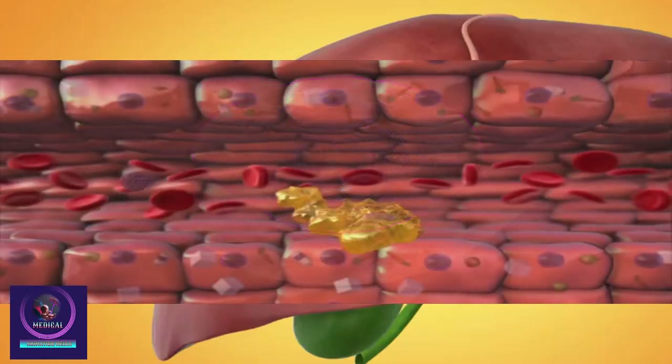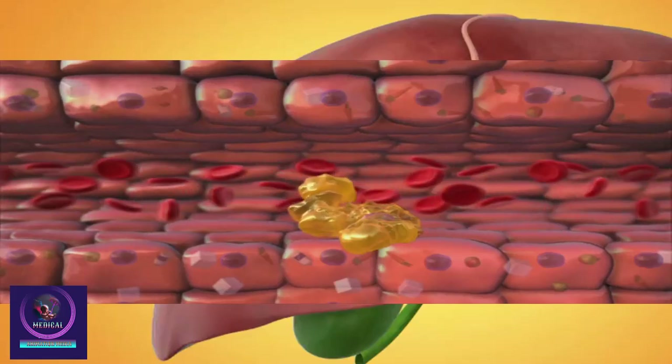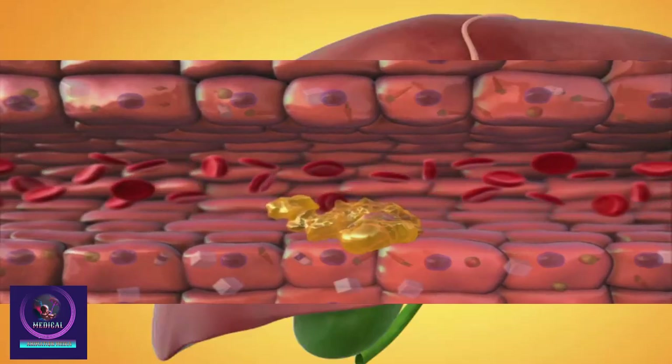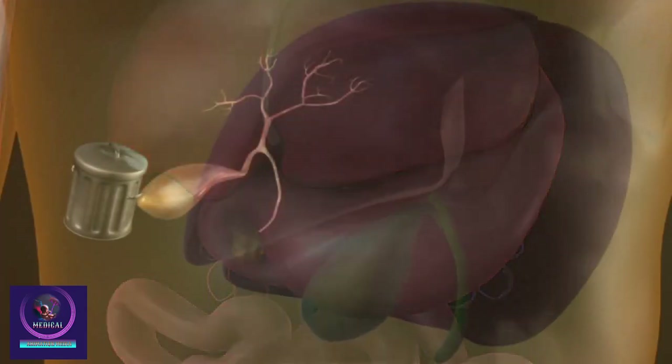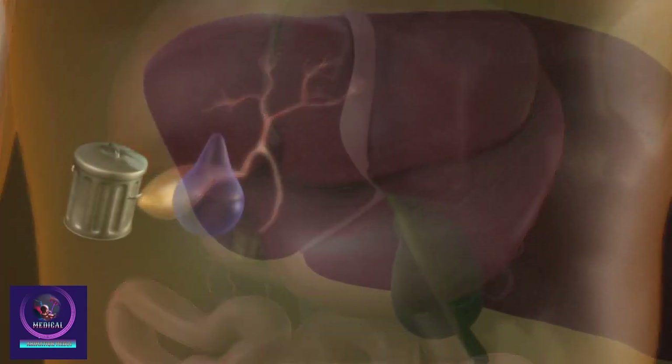The liver has specialized cells that catch dead red blood cells and breaks them down into iron and bilirubin. Bilirubin is one of the ingredients of bile. Bile also contains water, cholesterol, bile salts, and proteins.